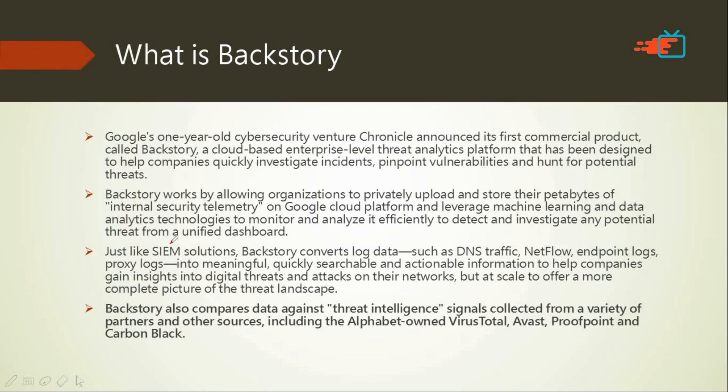So, what is Backstory? Google's one-year-old cyber security venture is named Chronicle. Just as Google is owned by Alphabet, Chronicle is like Google's sibling — another company that provides cyber security services. They have designed a product named Backstory, which provides cyber security services to bigger companies who seek them.